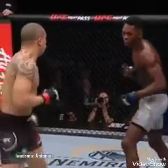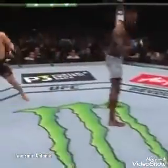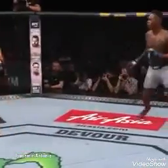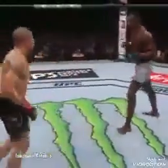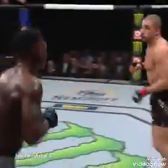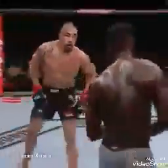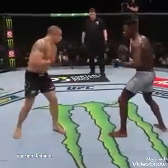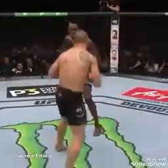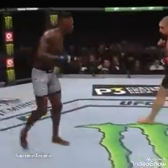Adesanya with authority up top. Whittaker wise to raise that right hand. Adesanya said he wouldn't be surprised by any action from Robert Whittaker tonight — said he might try to shoot early on, but that does not appear to be the case through four minutes. Less than a minute now to go in round one. Whittaker's throwing everything so hard while Adesanya is still just kind of feeling him out. Big lunging strikes by Whittaker.